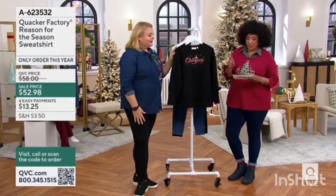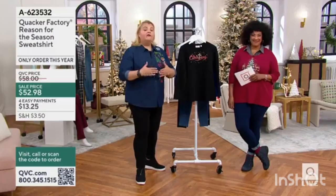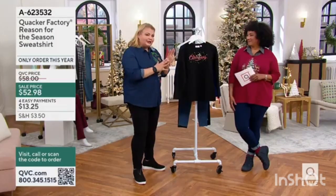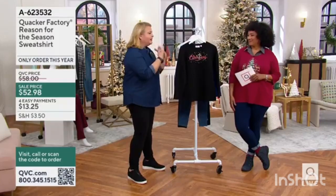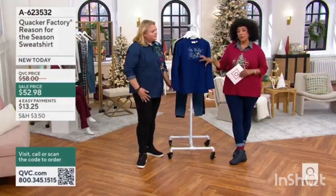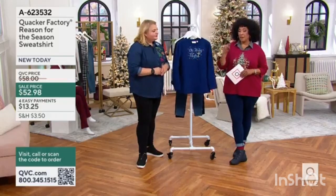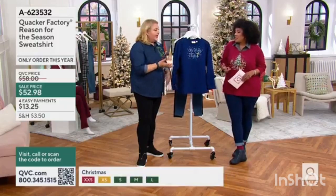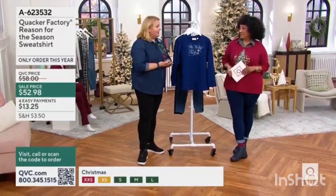This is the Quacker Factory reason for the season of Christmas, and we brought it to you here. This is actually a kind of a vert, in both colorways and with both sentiments — fewer than 800 to go around. It's loopy, it's comfy, it's cozy — it's what we want to wear at this time of year.